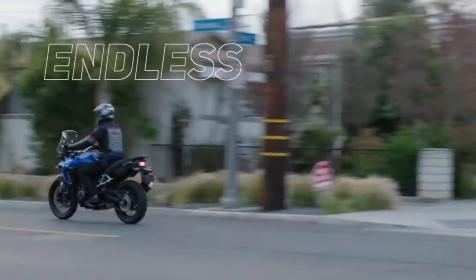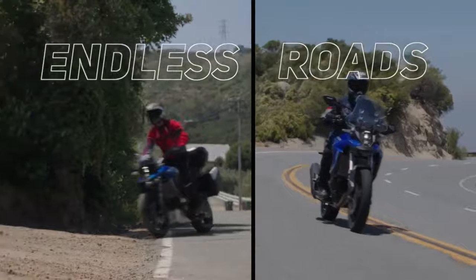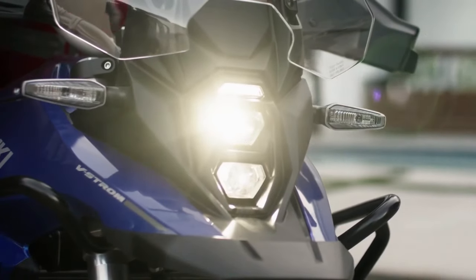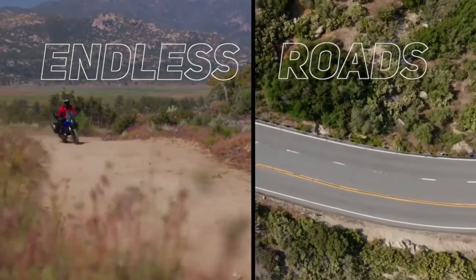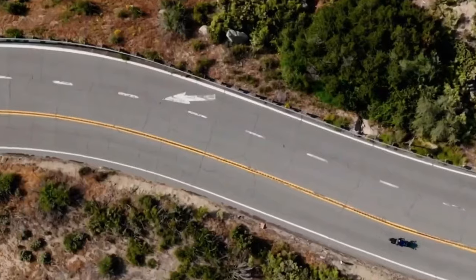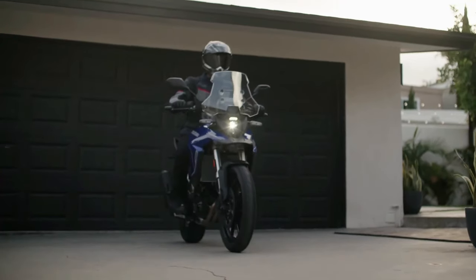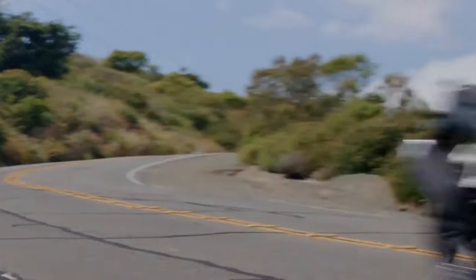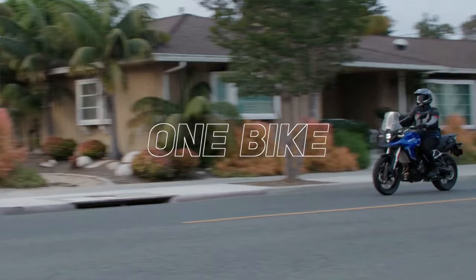Suzuki has launched the V-Strom 800DE Rally Edition in France. Compared to the standard model, the Rally Edition comes with new components. That said, the Rally Edition is currently only offered in international markets. The V-Strom 800DE is positioned above the V-Strom 650 XT, and it was just back in November 2022 that the V-Strom 800DE was unveiled globally.